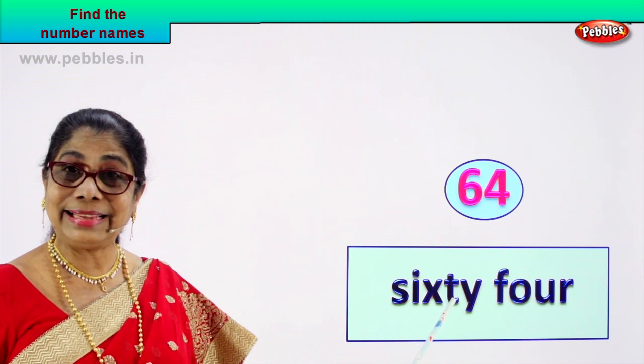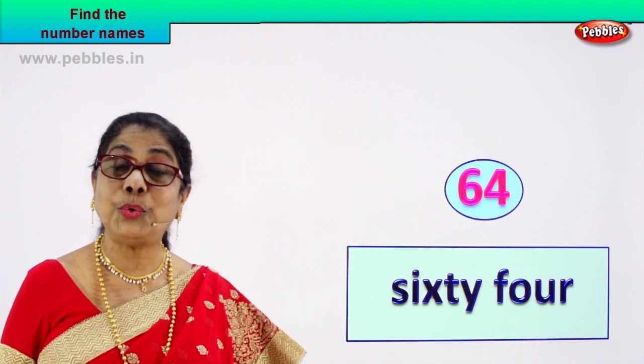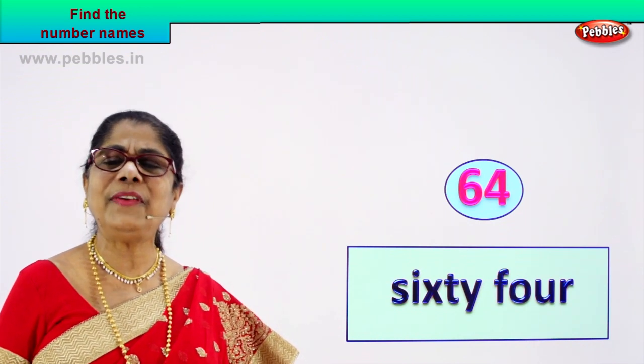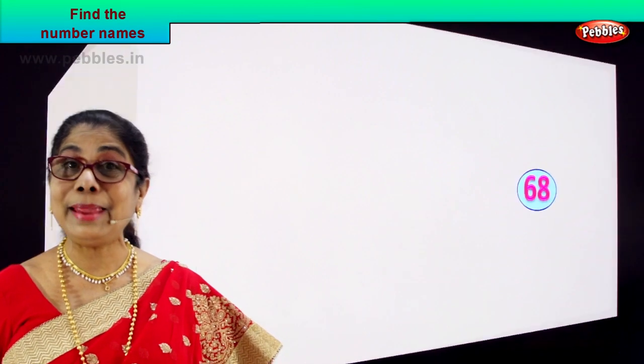Sixty-four is the number and that number's name is sixty-four: S-I-X-T-Y F-O-U-R. Sixty-four. Are you feeling good? You are becoming very clever.